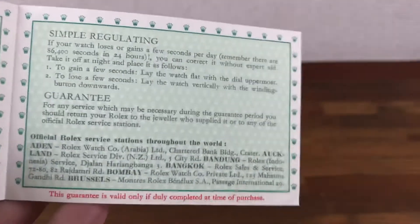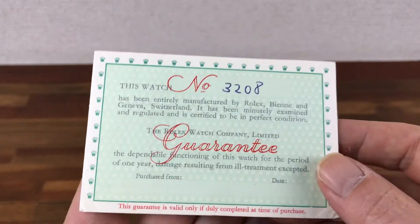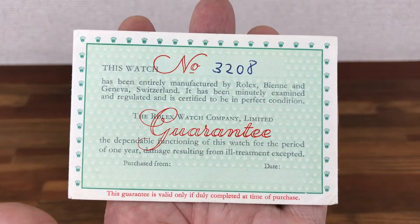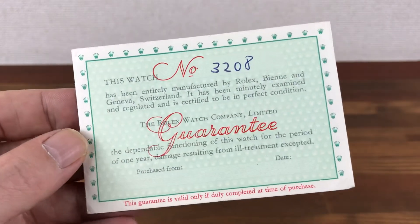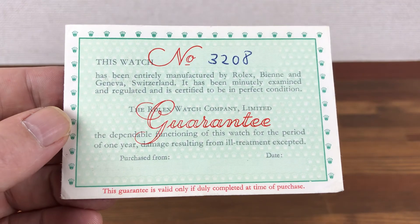Lots of guarantee papers available, so if you are a dealer and you'd like to buy in bulk please let me know, or if you're an individual collector please contact direct. Please check all the links below and please subscribe to see new stock available all the time. Thank you.